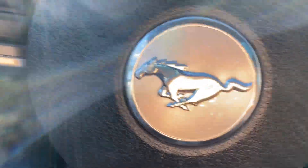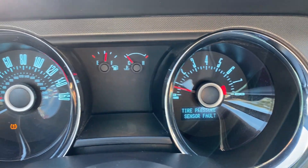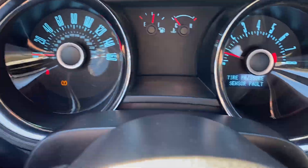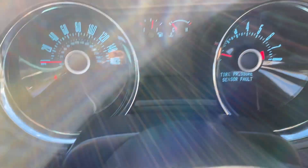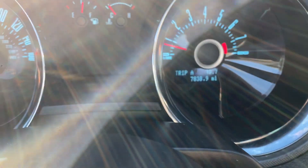It does say that there is a tire pressure sensor fault. They had that looked at. There is nothing wrong with the car — just a sensor that may need to be replaced. No check engine lights.